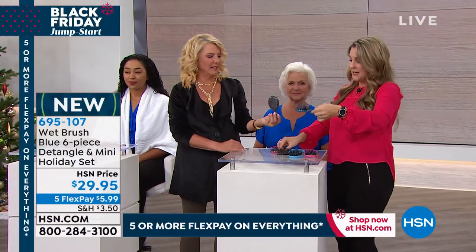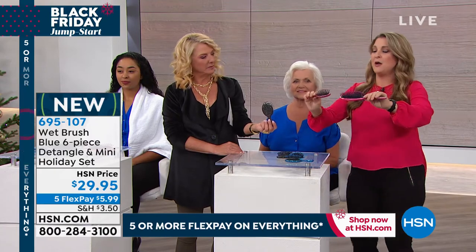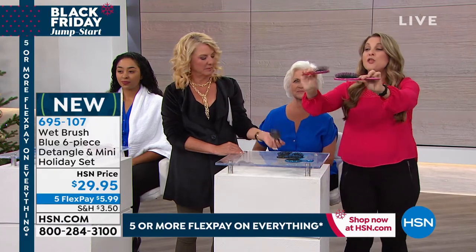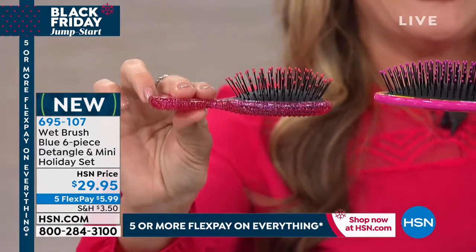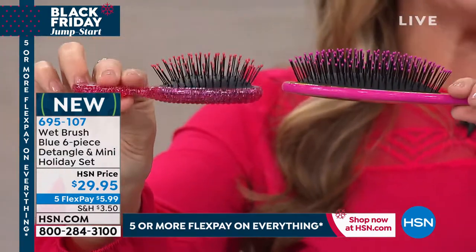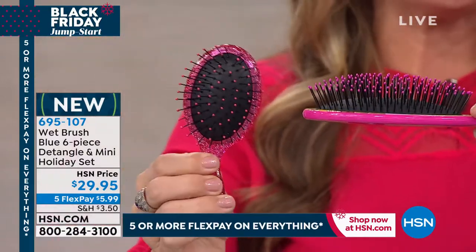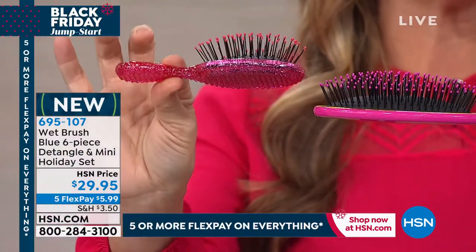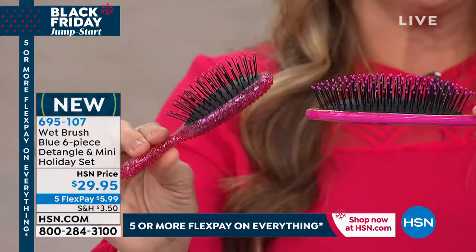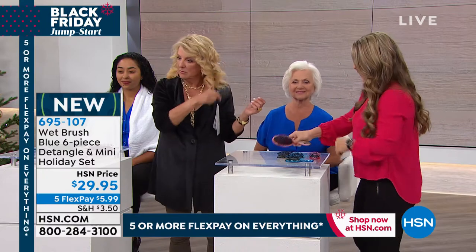Stocking stuffers! And the bristle on the mini is the same size as the bristle on the full-size brush — so you're not scrimping on the bristle. You're just making it a little smaller so you can throw it in your purse, throw it in your car. You're going to want to leave these things everywhere.